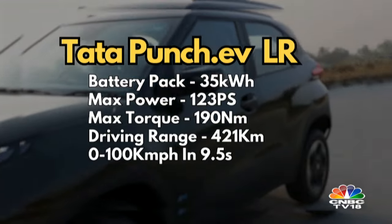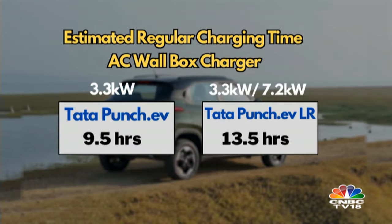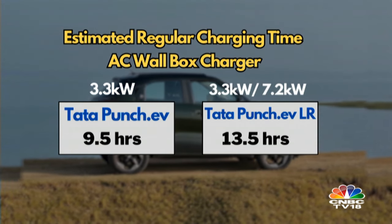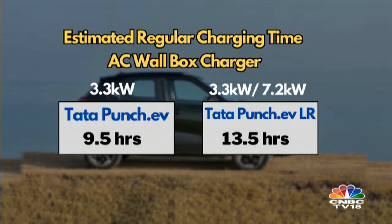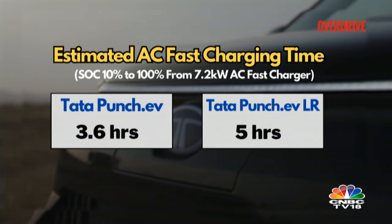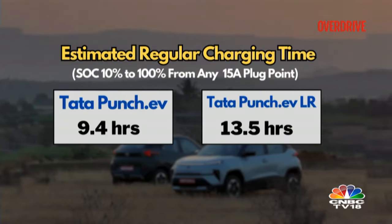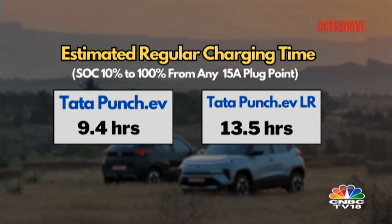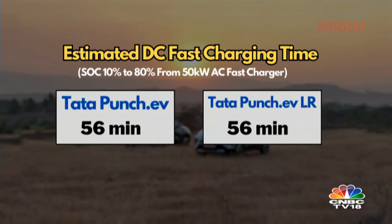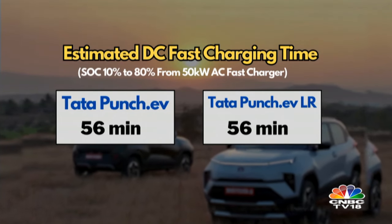The Long Range version produces 121bhp and 190Nm of torque, with 0-100kmph in 9.5 seconds. The standard version takes 9.5 hours to charge via an AC home wall box charger and 13.5 hours for the long range. Paying Rs 50,000 extra gets you a 7.2kW AC home wall box charger, reducing charge times to 3.6 hours and 5 hours respectively. From a regular 15-amp plug point, it takes 9.4 and 13.5 hours. A DC fast charger can charge the Punch EV from 10% to 80% in 56 minutes.